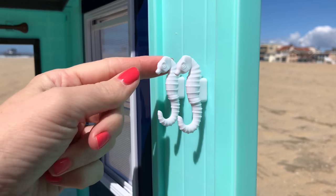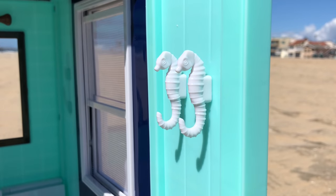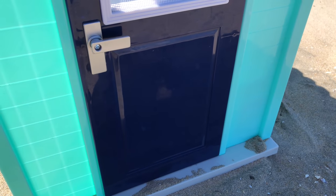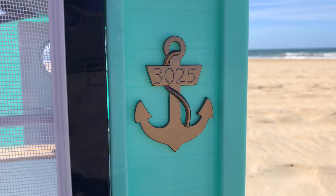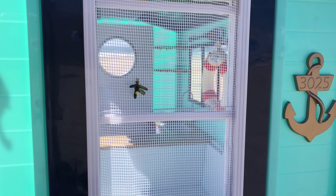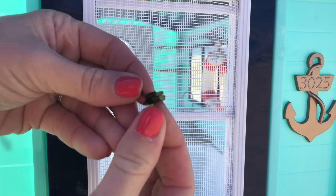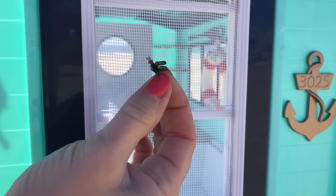On the wall beside the door, there are two seahorse shaped hooks so you can hang your towels when coming from the beach. There's even a house number on an anchor, and these details are so adorable. And I don't want you to miss that there's a little bug on the outside window hanging on to the screen — you can remove it and place it anywhere on the screen that you want.